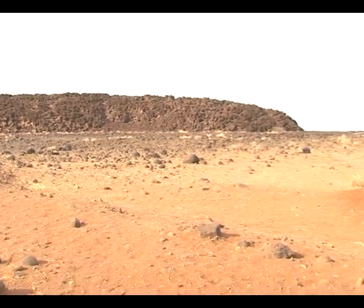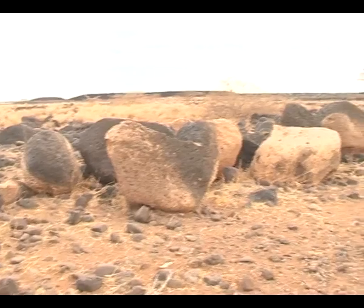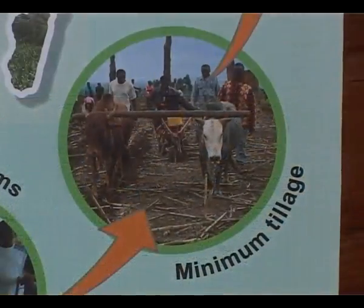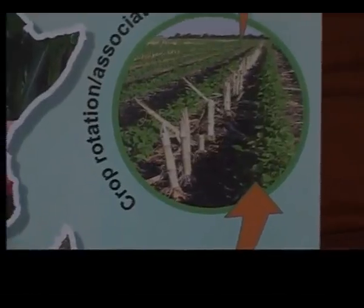Laikipia East constituency is a dry region with an unpredictable, unreliable and sporadic rainfall pattern, resulting in severe dry spells and sometimes intense rainstorms. But a new concept of farming — conservation agriculture — is proving worthwhile.